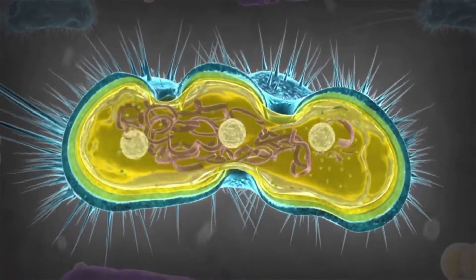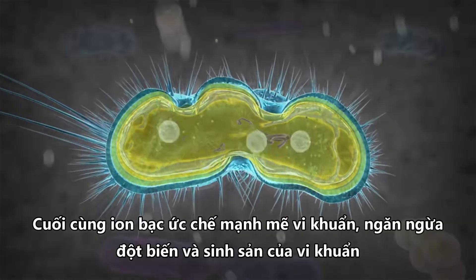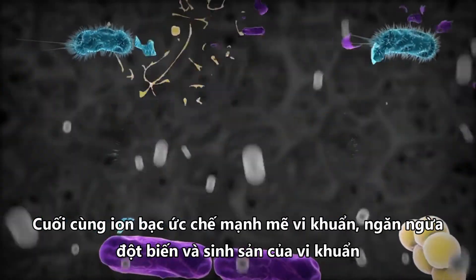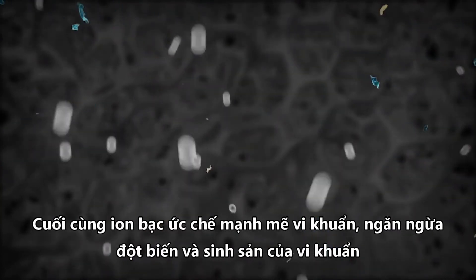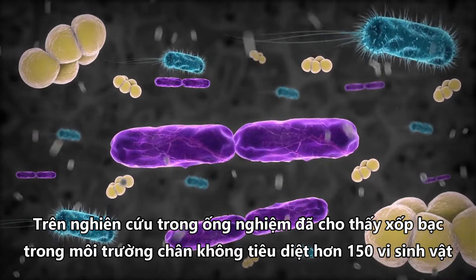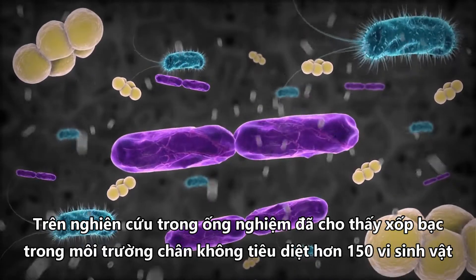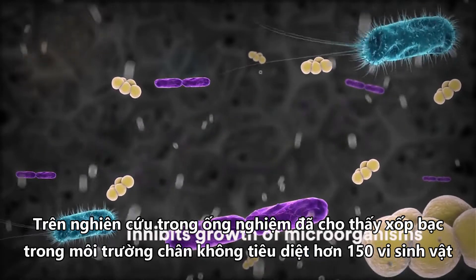Once inside the bacteria, the silver ions disrupt the respiratory function, cell division, and replication process. Ultimately, the silver ions drastically inhibit the bacteria, preventing mutation and reproduction.